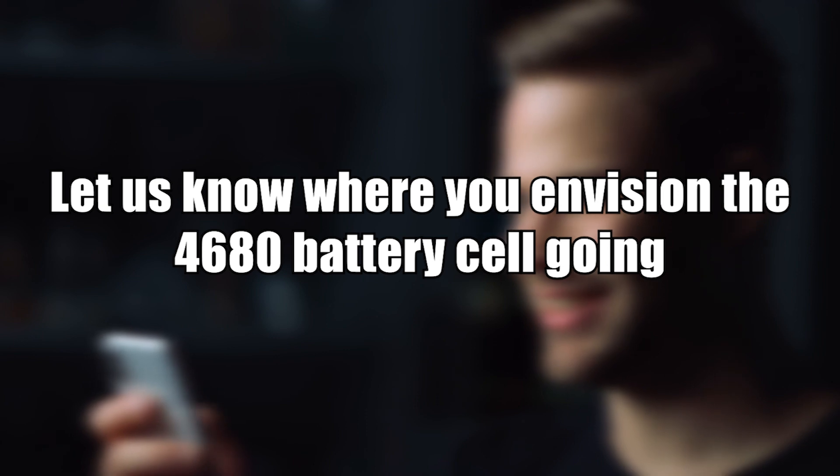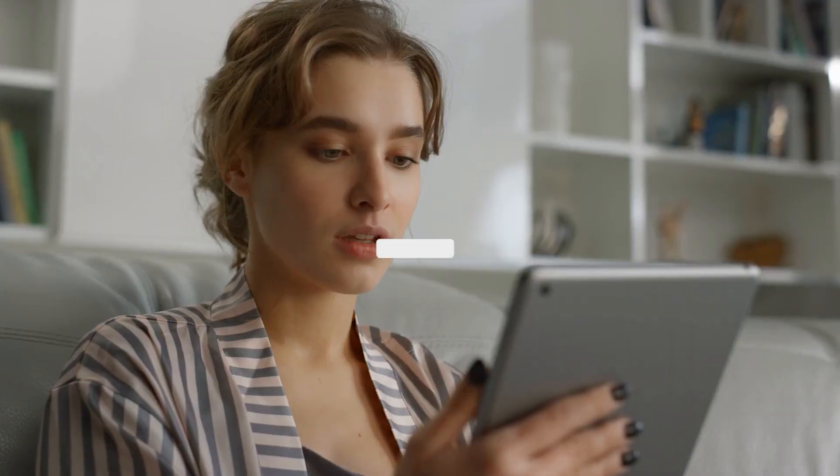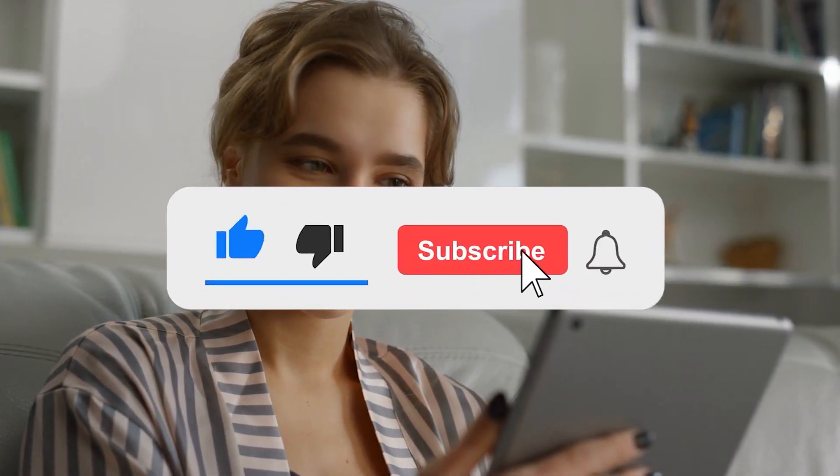And that's it. Thank you for watching. Let us know in the comments where you envision the 4680 battery cell going. If you like this video, don't forget to subscribe to this channel for more upcoming videos like this.